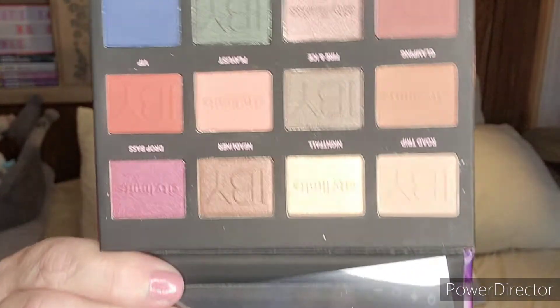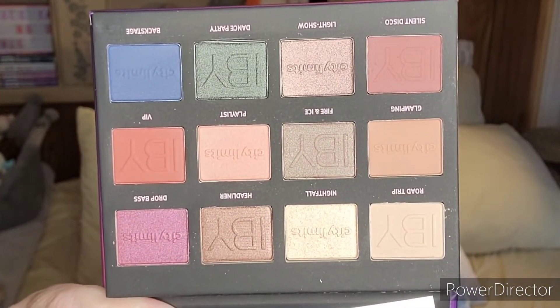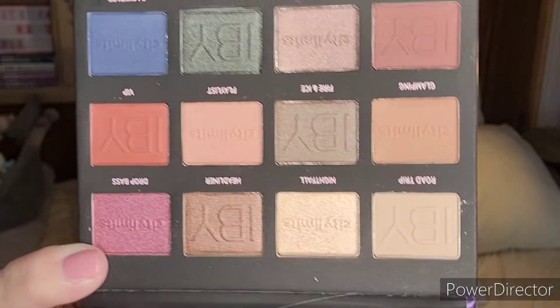It has a mirror, and here are the colors — some really pretty ones. I like the green and the blue. There's a kind of purpley one that's really nice, and there's a really nice embossing in there too. I always like those extra touches that some companies do.